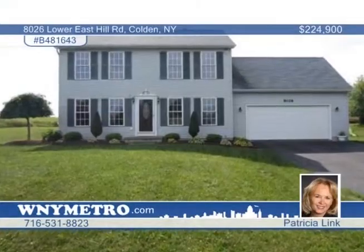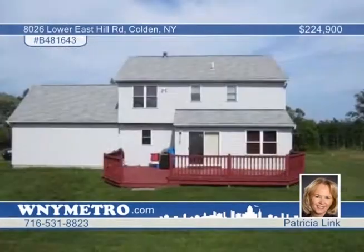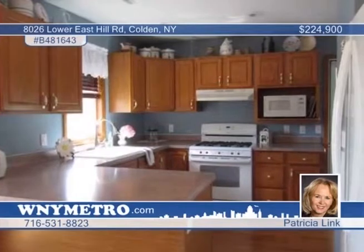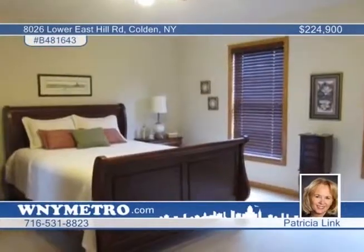Why build when you can simply own this pristine three-bedroom, two-and-a-half bath colonial situated on 3.3 acres overlooking the Boston Hills? Featured inside are hardwood floors, a spacious living room, kitchen with breakfast bar, and sliding doors that lead to a large deck for easy relaxing to enjoy the stunning views, sunsets, and the change of seasons. There's also a 22-by-9 bonus room that could be used as a fourth bedroom, office, or playroom. This is a fabulous and well-cared-for home — call Patricia Link now for a showing appointment.